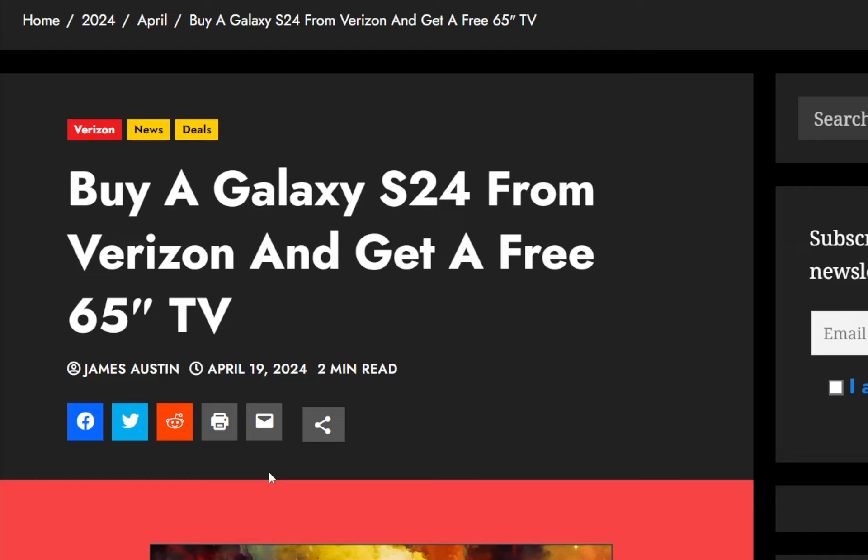The link for this article can be found down below in the description. Verizon is giving away a free new television, a 65-inch TV, if you add a new line and purchase a Samsung Galaxy S24 device.